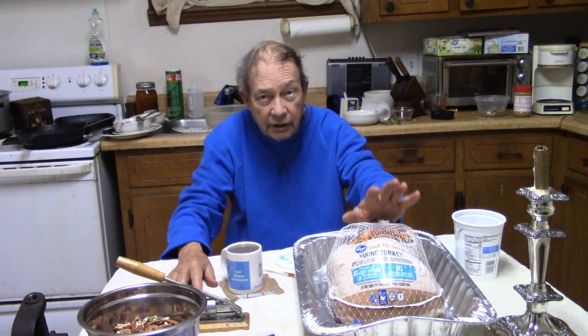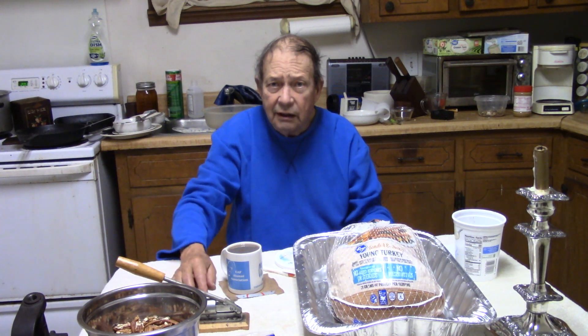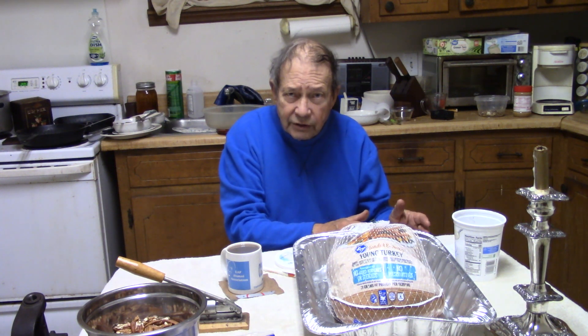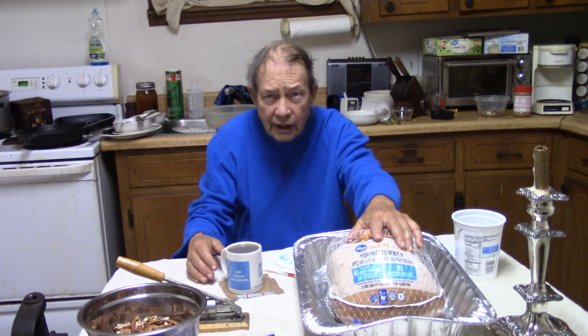We're not going to put the turkey in yet. This is a small turkey — it's not going to take that long to cook. If you have a huge one, you might need to start earlier. On day number three of my four days of Christmas cooking is where I show you exactly how to cook a turkey, so you can see that right now.